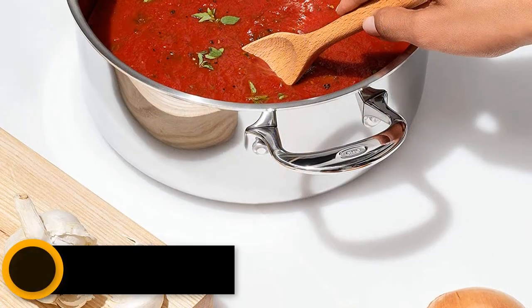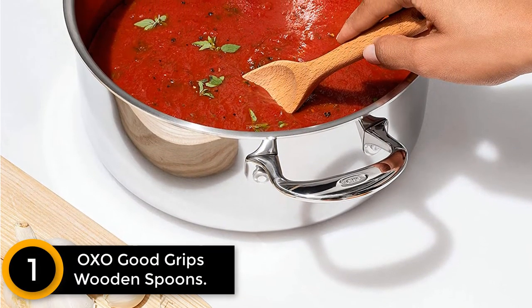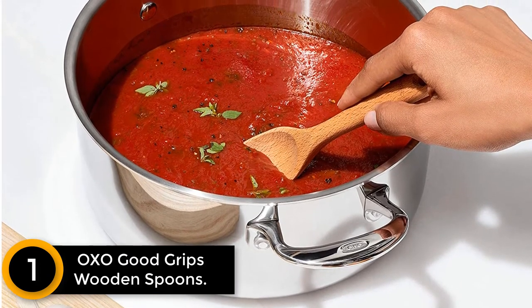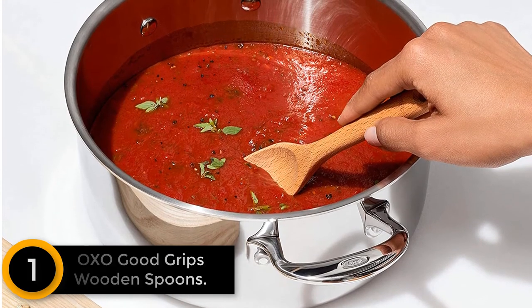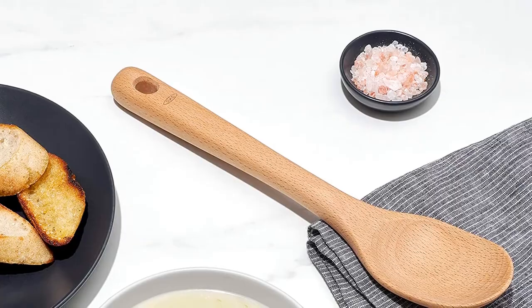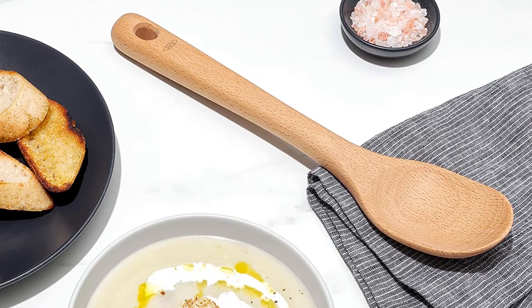Finally at number 1: OXO Good Grips Wooden Spoons. OXO chooses solid beech wood for their wooden spoon collection. This product would surely withstand the entire scraping job you need to do with those stubborn sticky bits at the bottom of your pan. No need to worry — even though beech wood is hard and durable, it is soft enough to keep the non-stick coating safe.